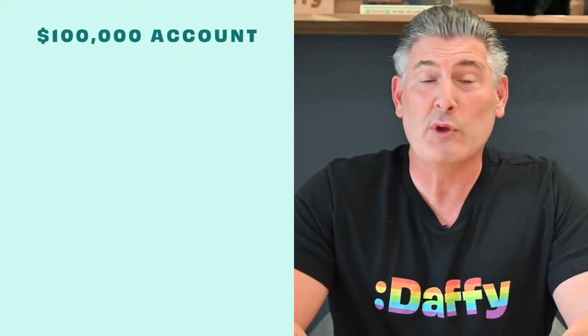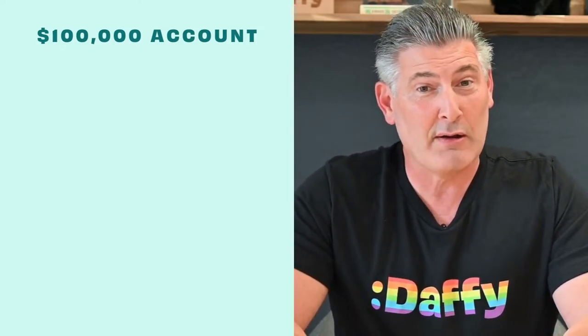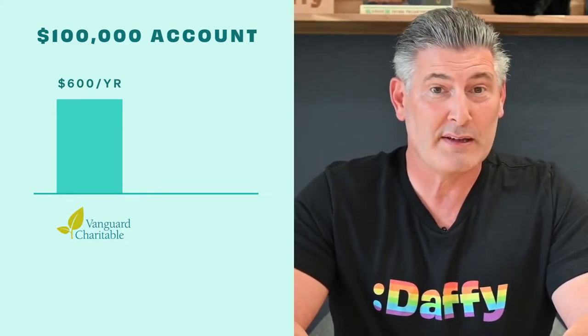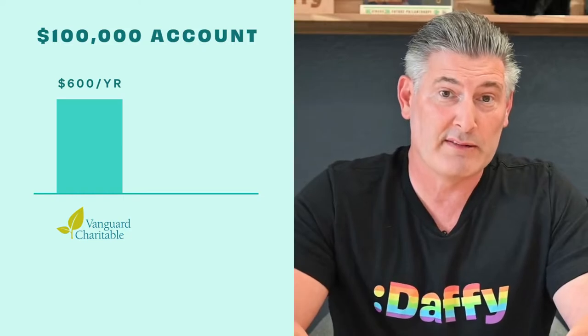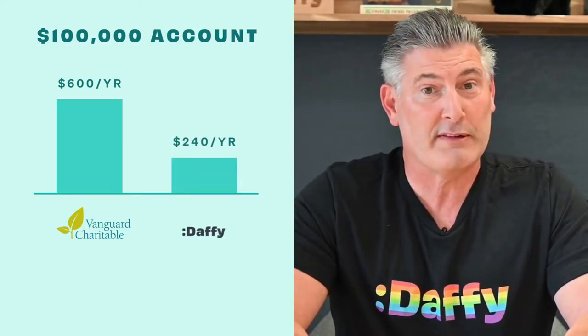I was personally shocked to find out how much traditional providers charge for an account that's effectively for charity. For example, if you put $100,000 into a donor advised fund at Vanguard, you will pay $600 a year in fees. Most people probably don't even know that they're paying that much. A similar account at Daffy is just $240 a year.